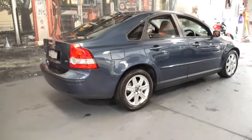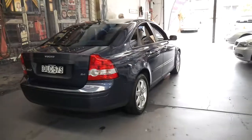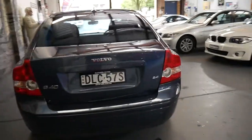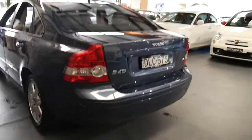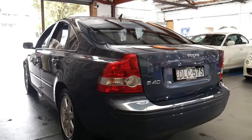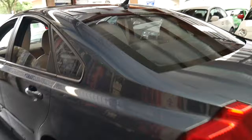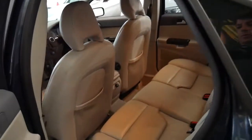Every panel, every light, every wheel is in immaculate condition. This car's got the 2.4 litre petrol engine and they sound fantastic. Even looking down the side you can see there's not a single dent, scrape, or mark whatsoever. If you're a fussy buyer, this is a car you should come and have a look at.